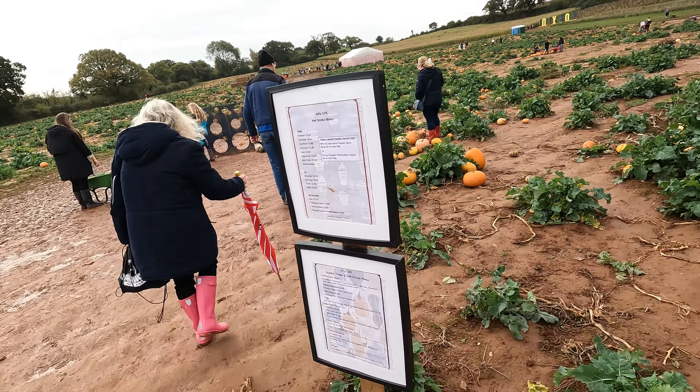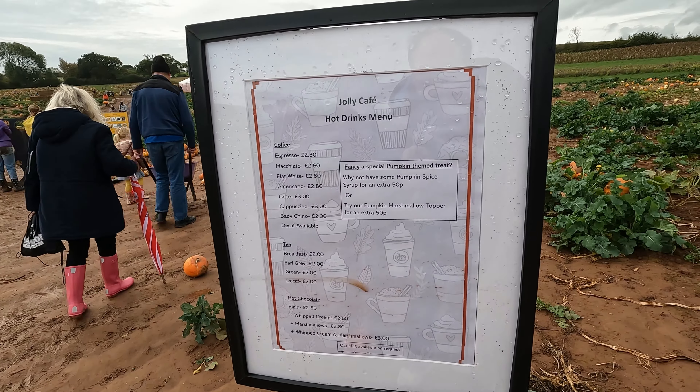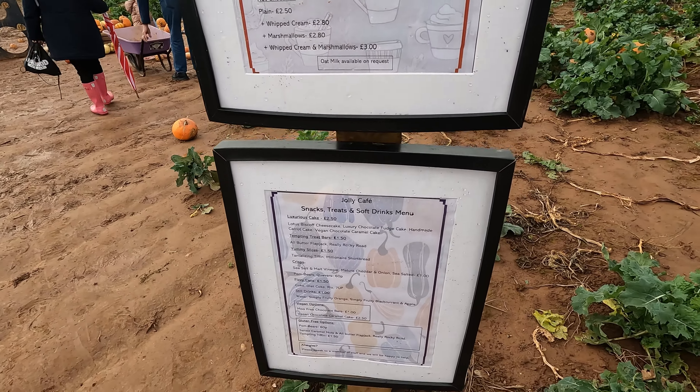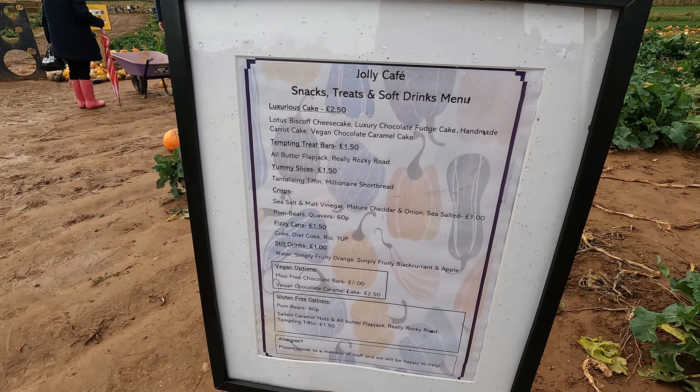Here is the pricing for the food and stuff, because they've got food here as well. And down here is some snacks you can get. Pause and read.